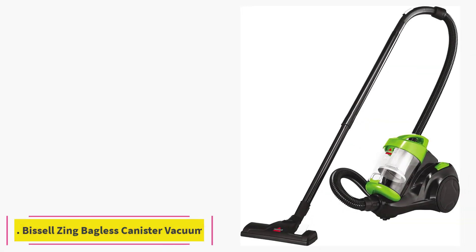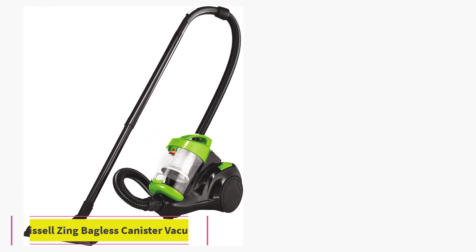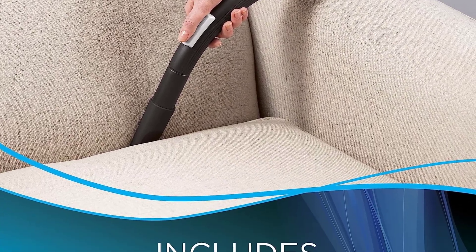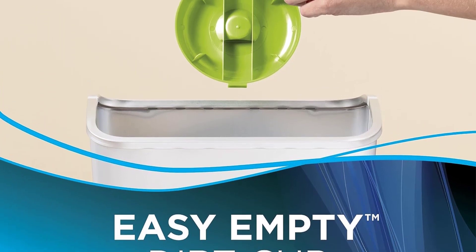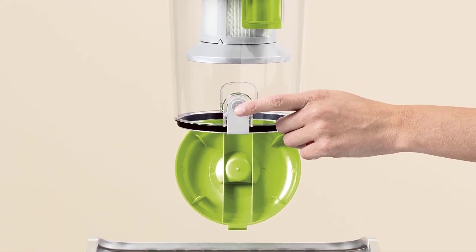At number 2: the Bissell Zing Bagless Canister Vacuum. Looking for something a little cheaper? Check out the Bissell Zing Bagless Canister Vacuum. This nifty canister vac gets the job done on hard floors and upholstery. When we tested this model in a home setting, we were impressed by its suction power and how much dust and debris it collected in the dustbin.